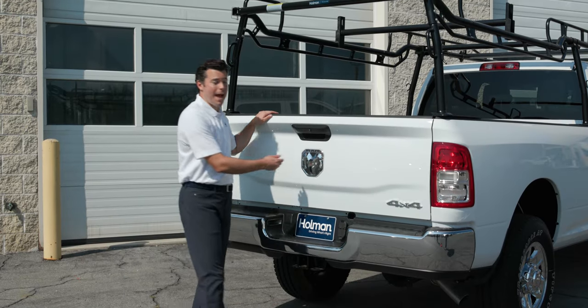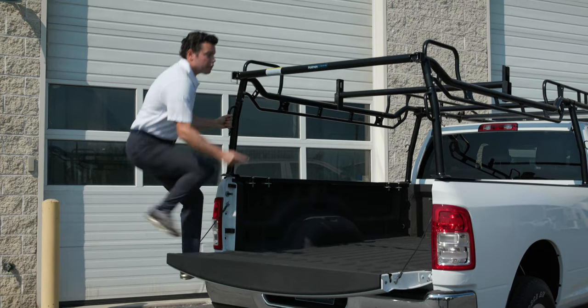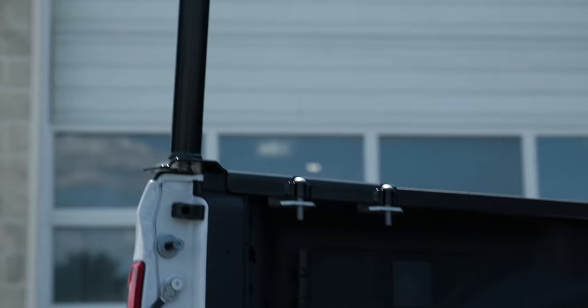We've always got your back — no, seriously. The rear grab handles here are low and easy to reach, which means you can safely hop into the bed without breaking a sweat.